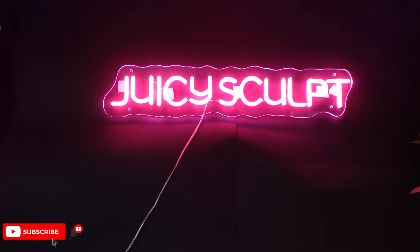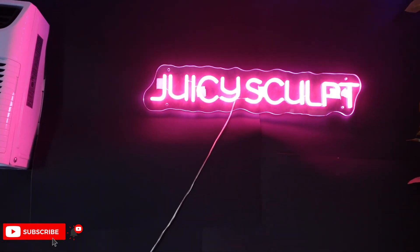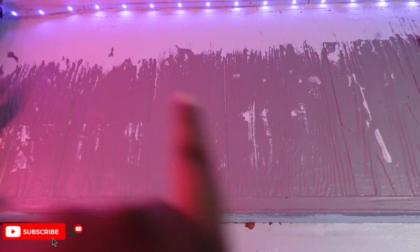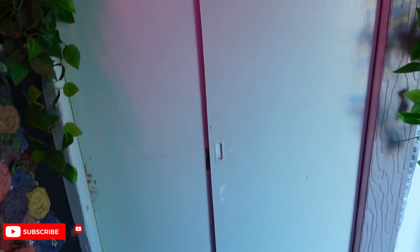Above here is my sign — I got this from Etsy for about $80. It gets brighter and dimmer, it's pretty cute. I also have some faux plants hanging right here. Excuse the ugly paint — I have to paint up here but I just haven't had the time.